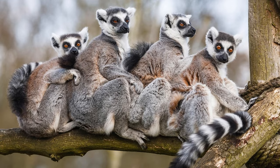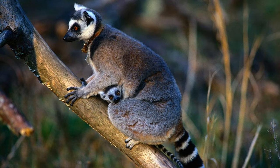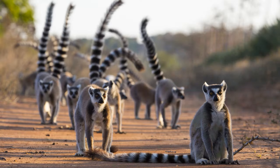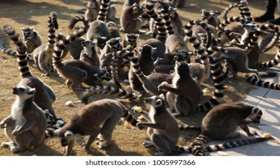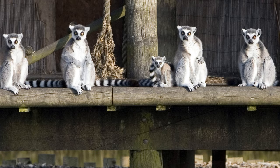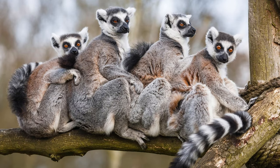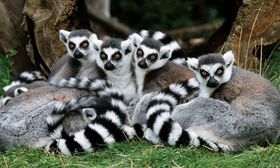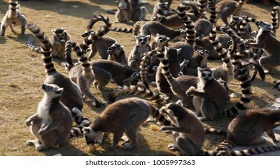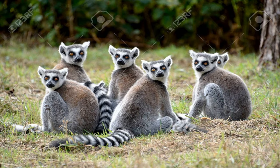Welcome to Section 1: Social Organization of Lemurs. Lemurs are highly social animals and live in groups known as troops or bands. These groups can vary in size, ranging from just a few individuals to large gatherings. Social organization among lemurs differs between species, but most lemurs exhibit a hierarchical structure within their groups. Within these hierarchies, dominant individuals hold key roles, such as reproducing and accessing food resources. Additionally, lemurs engage in social behaviors like grooming, playing, and communicating to strengthen social bonds within their troops.